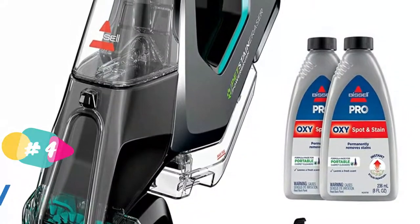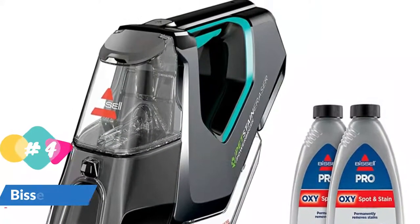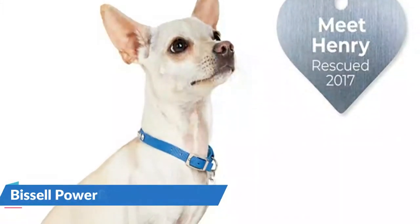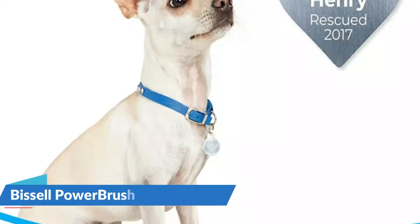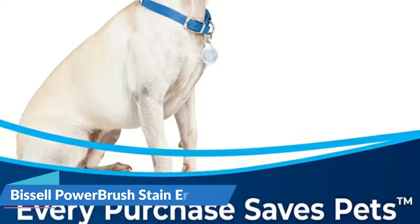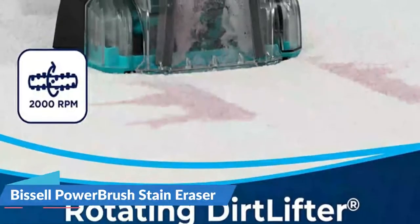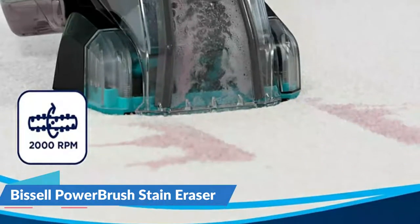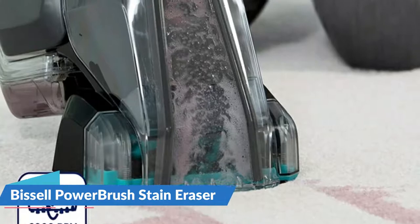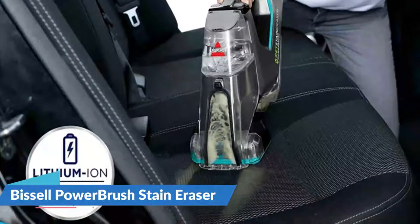This upholstery cleaner, which looks like a portable vacuum, employs a motorized brush to agitate contaminated surfaces, lifting stains and debris from fabric or carpet fibers. The cleaning solution tank holds 8 ounces, which is smaller than those found on portable or full-size upholstery cleaners. The Bissell Pet Stain Eraser Power Brush is also cordless, so you can use it anywhere there are stains or spills. It is the only portable carpet cleaner with a rotating brush to power through tough spots and stains with minimal effort.